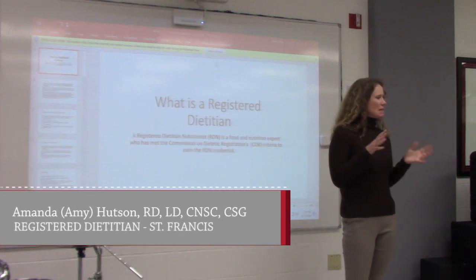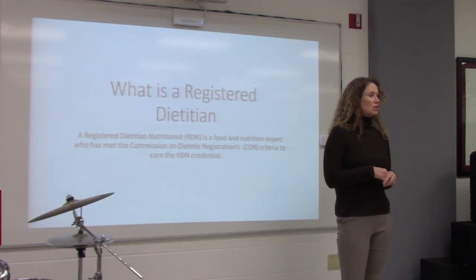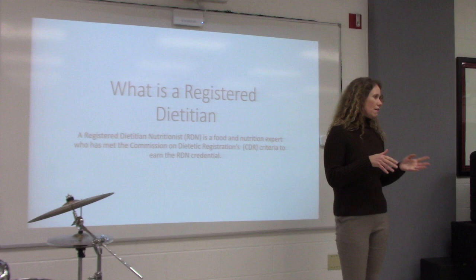Thank you guys for coming today. I'm Amy Hudson. I'm a dietitian at St. Francis Medical Center. I've worked there for 30 plus years, and I thought I might introduce to you what a registered dietitian — called a clinical dietitian at a hospital — does, and then answer any questions you have.